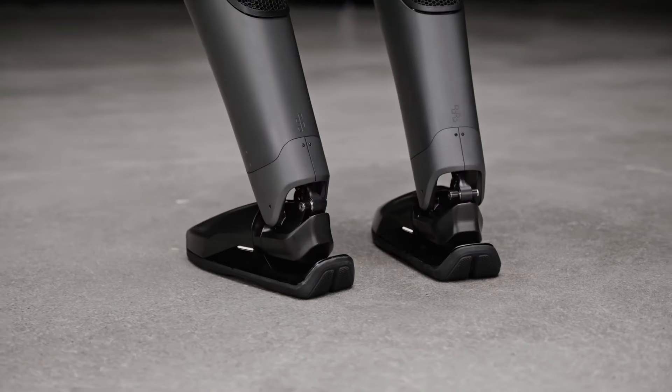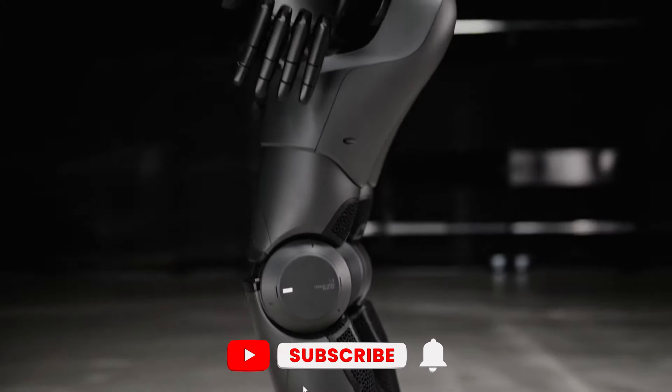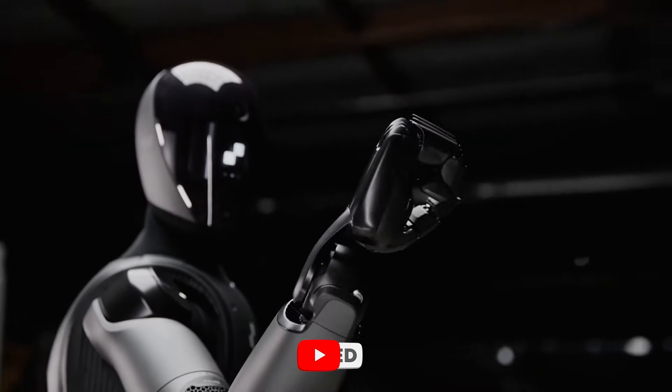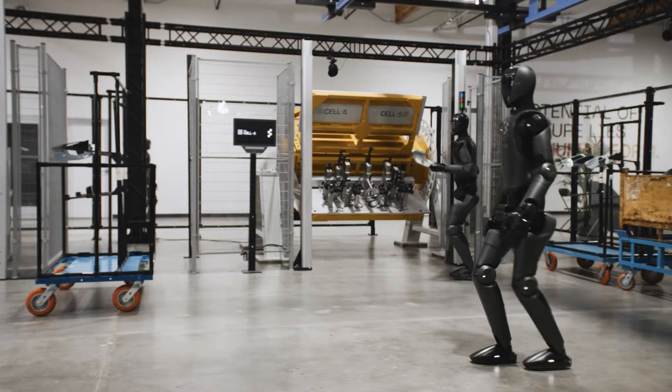This robot is a marvel of modern engineering, boasting a range of features designed to seamlessly integrate into human environments and elevate our everyday lives, showcasing its versatility and advanced capabilities.